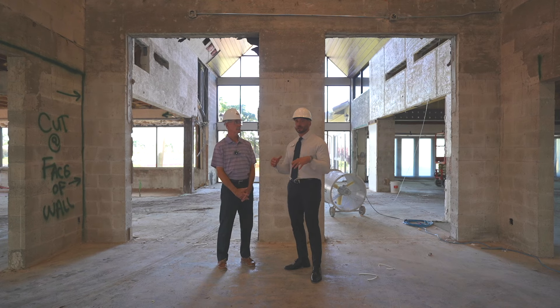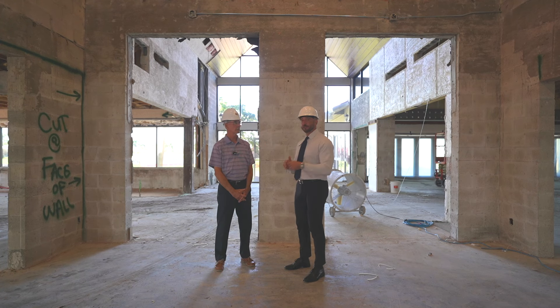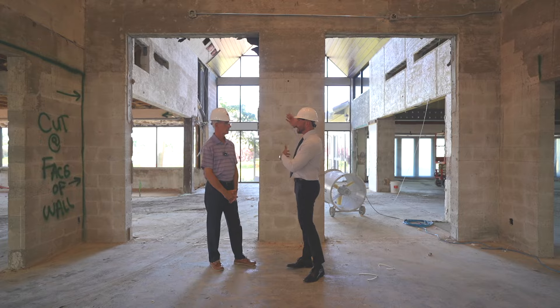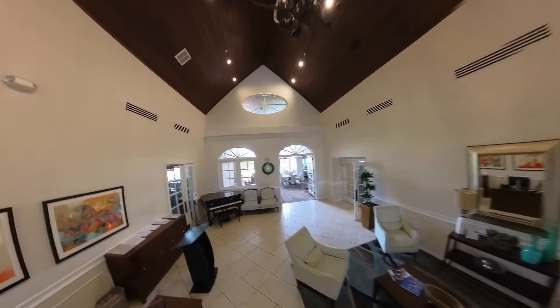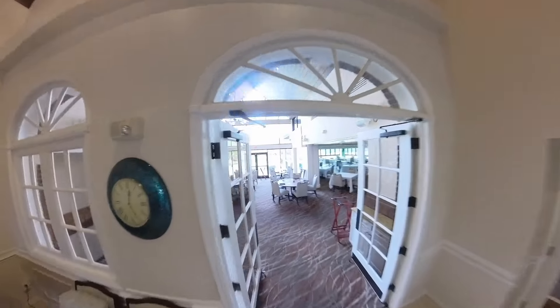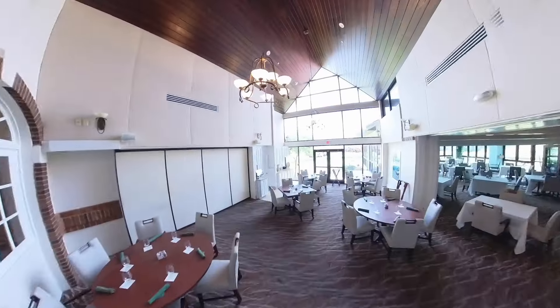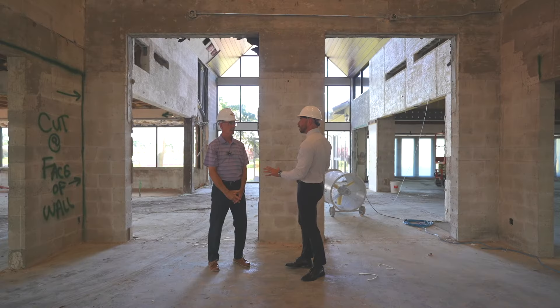So today we are standing in the lobby and behind us is the atrium. I'm sure many of you remember this area of the club. And if you recall, there was a big dividing wall between the lobby and the atrium. This is one of the big changes with the renovation — we're going to open the lobby from the front doors all the way through to the back of the atrium. This brick wall that's behind us is going to be completely gone.